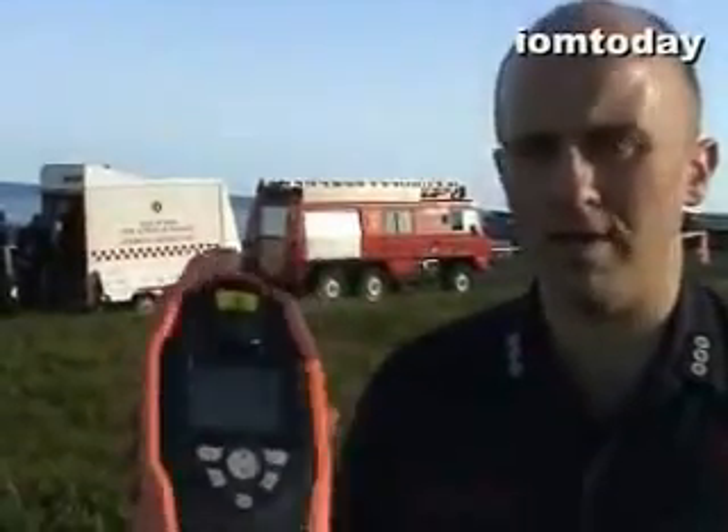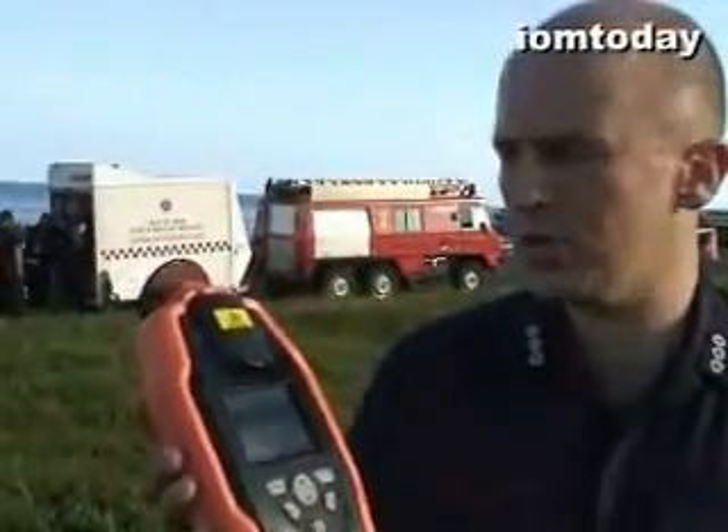In the past, what we've done is got the public analyst, which means somebody's got to come down, take a sample, back to a lab. It can be a few hours, tying up fire crews and causing disruption in the local area. But we've since bought the Uhura First Defender, which is basically a chemical identification unit.